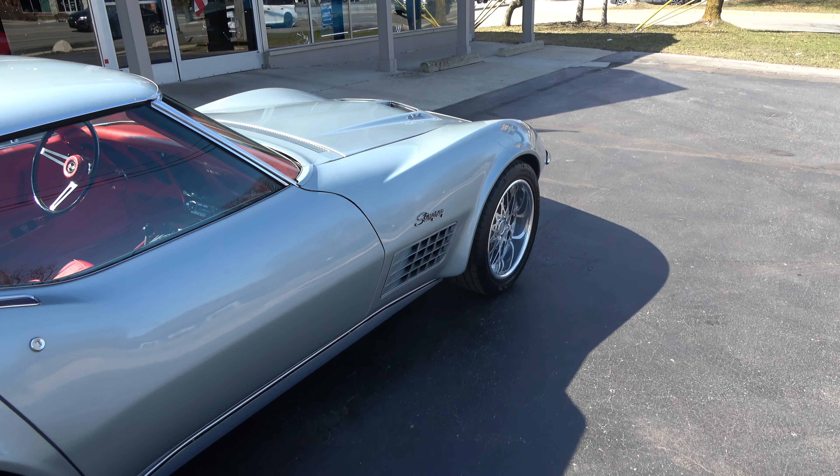Love that red interior. Of course it's got the T-Tops — really pretty car right here. Car runs and drives just as sweet as can be.